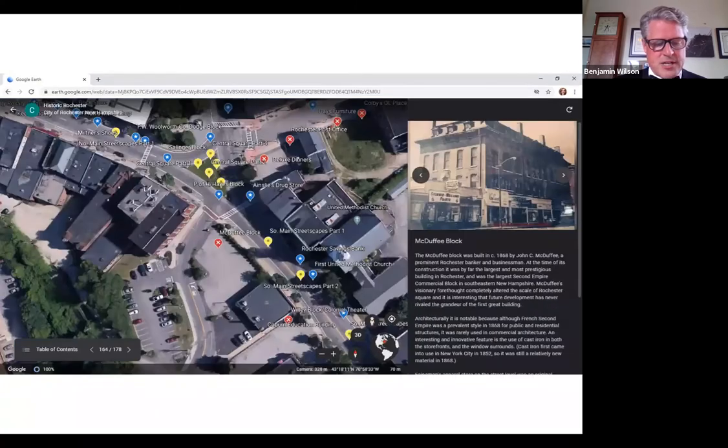This map project was designed to encourage residents, visitors, teachers, and students to explore the city's rich history, and to encourage businesses and developers to use the photos and information as inspiration and guidance for preservation projects.